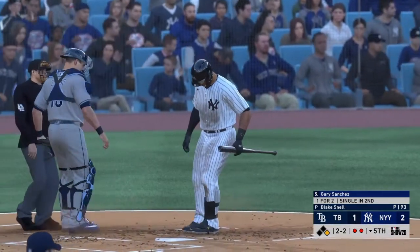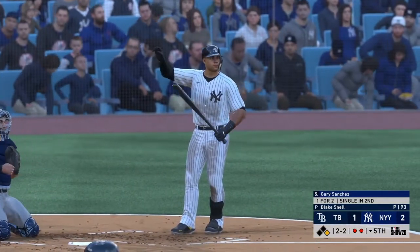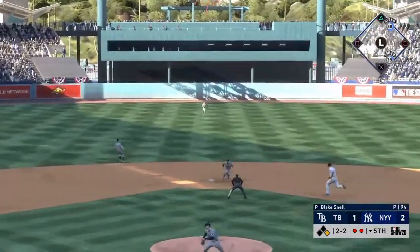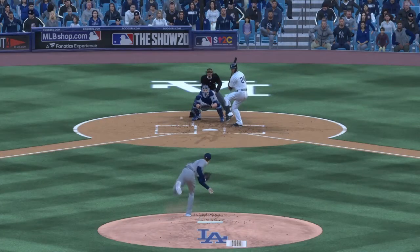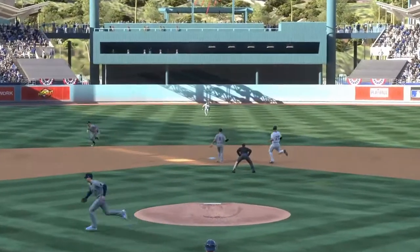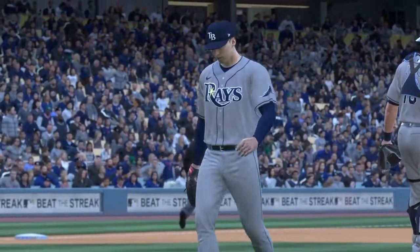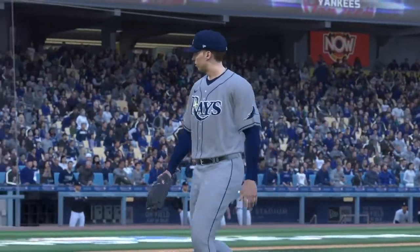Runner at first with two gone — that'll bring up Gary Sanchez. Here's the two-two — hit hard back up the middle, and that's through for a hit. I thought this at-bat was over. Down 0-2, he's able to work himself back into a hitter's count at two-two and find the knockout. Now the Rays manager's going to take that slow walk out to the mound and make a move — that's going to be all for his starter this afternoon. He departs in the fifth after working just four and two-thirds, and he's on the hook for the L, unless this one turns around.